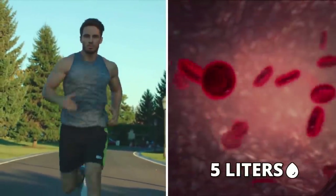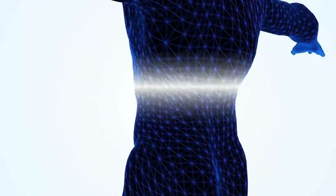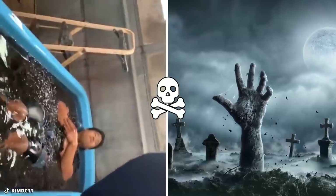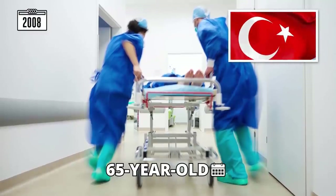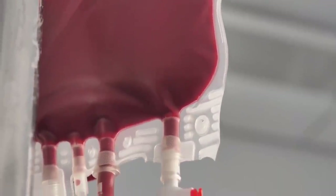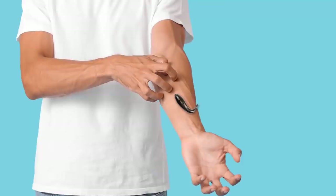Humans have five liters of blood and can only survive with at least 60 percent of it — meaning we'll likely die if we lose 40 percent. Each leech can drink 5 to 15 ml of blood per meal, so it would take around 120 leeches to kill you and 300 to drain you completely. In 2008, a 65-year-old man in Turkey ended up in hospital with unstoppable bleeding. Doctors found leech bites all over his body; he received eight units of frozen plasma and was lucky to survive.